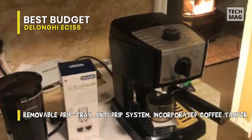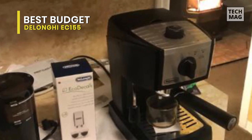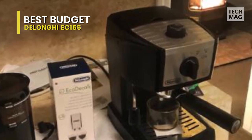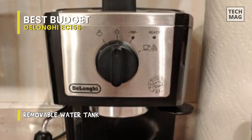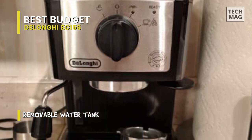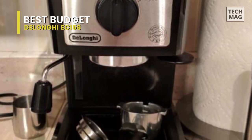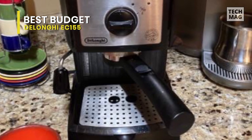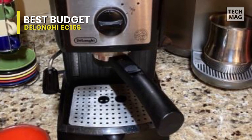The milk frothing is done manually, and the steam wand has enough pressure for a nicely textured milk froth. Though at its price range, don't be surprised if you can't quite achieve the ideal silky microfoam for latte art. Another great feature is its three-in-one portafilter, so you can easily make a single shot, double shot, or an easy-serving espresso pod if required. The portafilter is pressurized, ensuring you'll consistently achieve a rich layer of crema, even while using pre-ground beans.